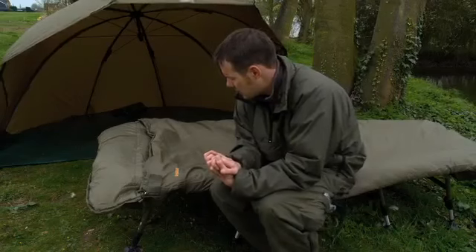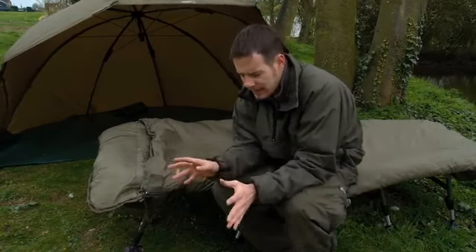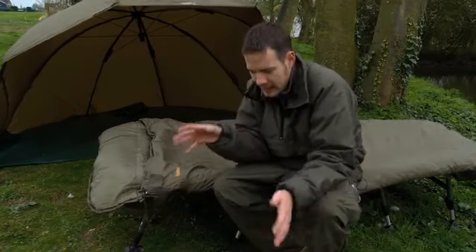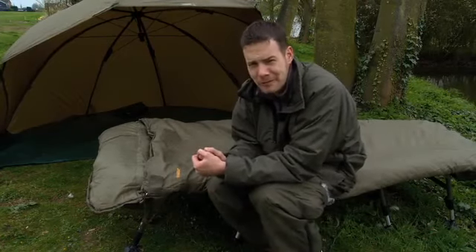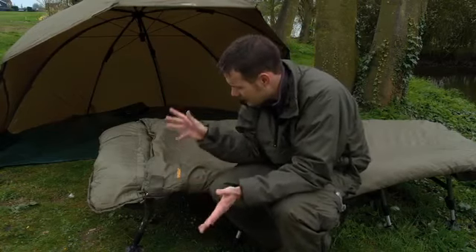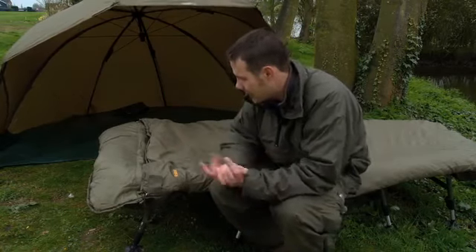The other thing is if you're going on one of these package holidays to France and you're going on the coach, quite often you are very limited to the amount of gear you can take. So a big bulky sleeping bag is, most of the time, taking up precious weight that could be used for bait. So if you've got something nice and light like this that folds up within your bed chair, then you haven't got any extra gear to carry.